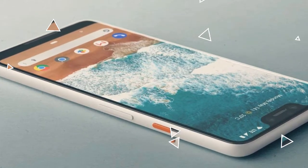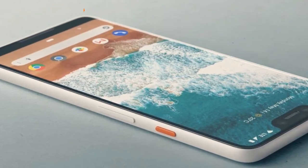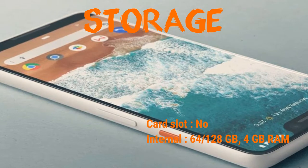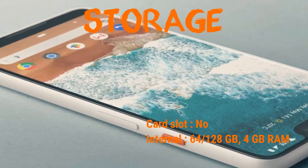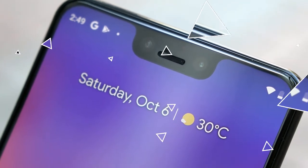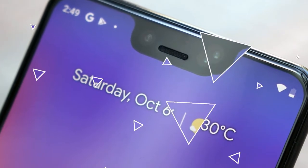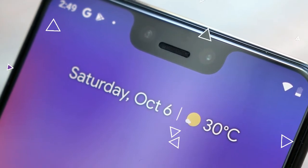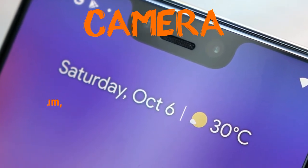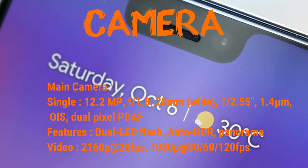Let's talk in a little bit more detail about the specifications of this lovely looking phone. The body dimension is 158 x 76.7 x 7.9 millimeters, or 6.22 x 3.02 x 0.31 inches. Weight is 180 grams. Front and back it has Gorilla Glass 5 and an aluminium frame, as most phones do today. The display type is P-OLED capacitive touchscreen, 16M color.